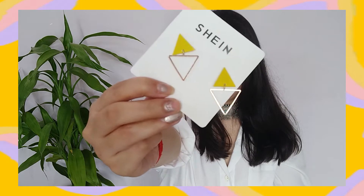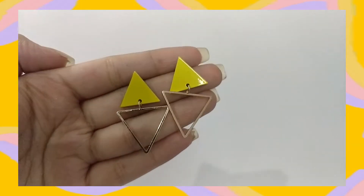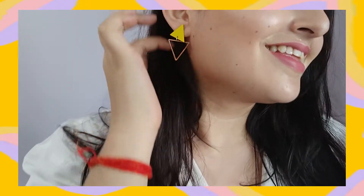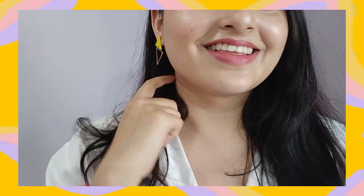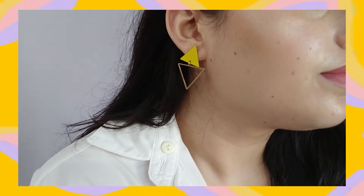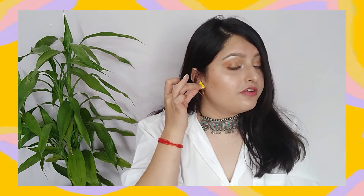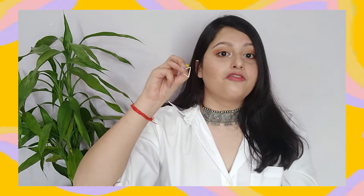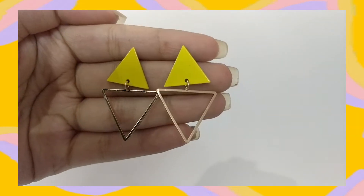Next are these yellow color triangle geometric earrings. I like the color combination and the geometric jewelry trend is on right now. Again they are very lightweight and so comfortable to wear — they bring just a perfect pop of color to your outfit. They are so small — the size is perfect for everyday use. Big earrings you cannot wear every day, but these you can wear to college, events, or even offices. So this is a win-win in every aspect.